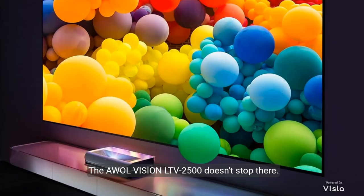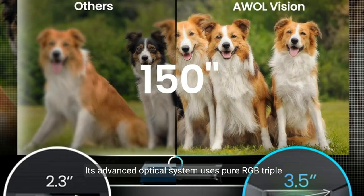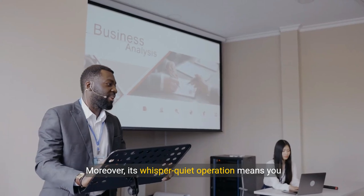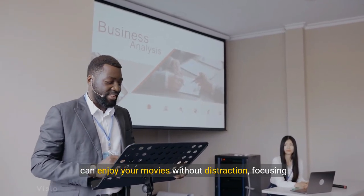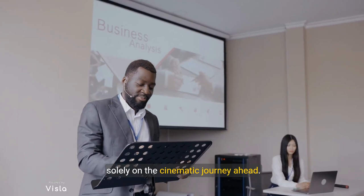The AWOL Vision LTV2500 doesn't stop there. Its advanced optical system uses pure RGB triple lasers, delivering over a billion colors with unparalleled brightness and color accuracy. Moreover, its whisper-quiet operation means you can enjoy your movies without distraction, focusing solely on the cinematic journey ahead.